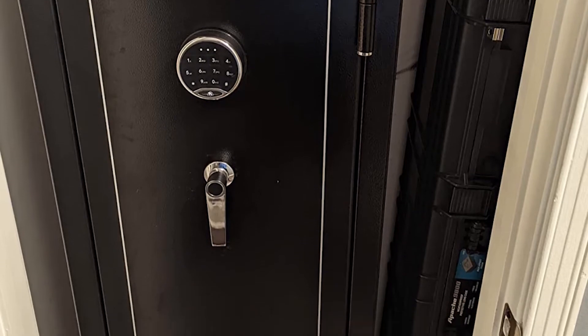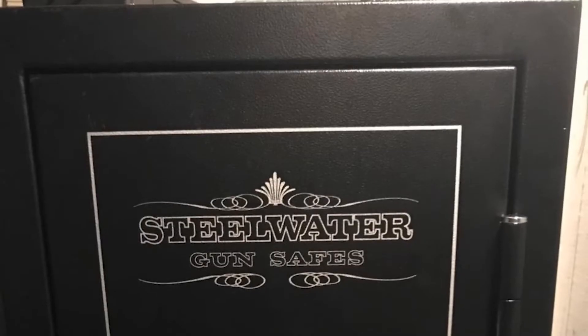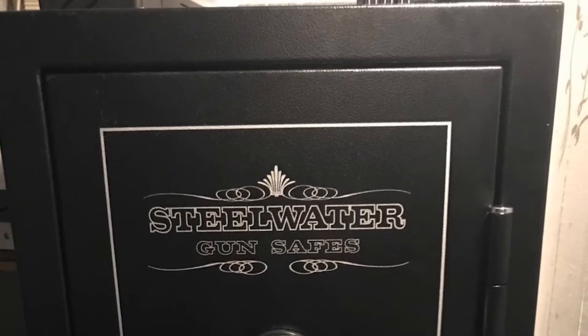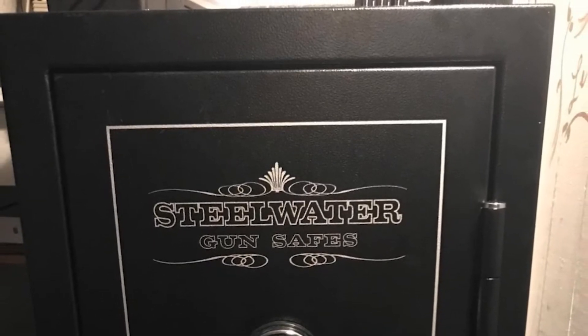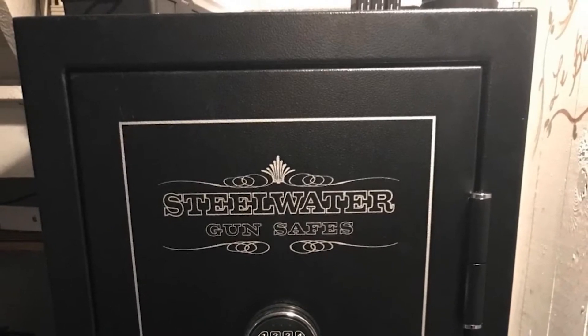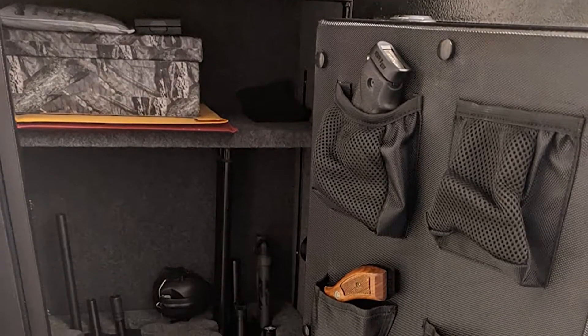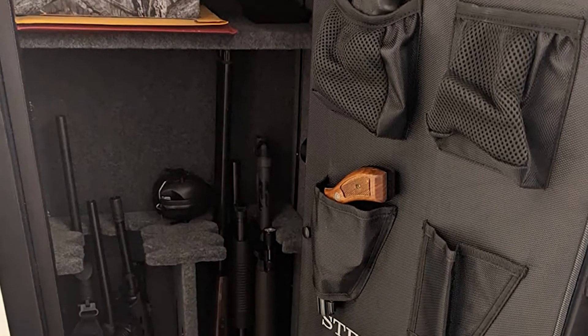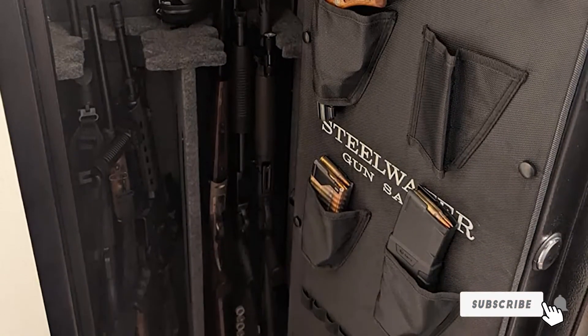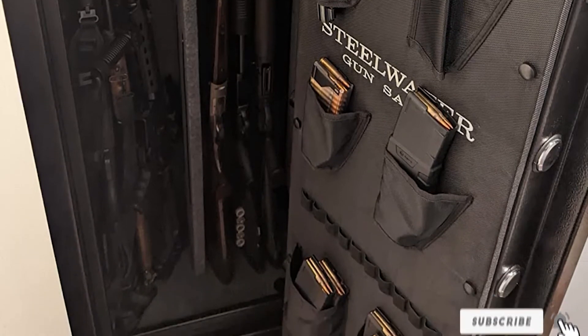The Steelwater Gun Safe is also impenetrable and fireproof due to its 1-hour 1875°F fire rating. It comes with automatic LED interior lighting for visibility in the dark. Other features include an adjustable interior with an upholstered gray theme, a double-layer fiberboard across the walls, a thick door, four adjustable shelves, a ballistic-resistant hard plate, and a high-security double-bitted key.